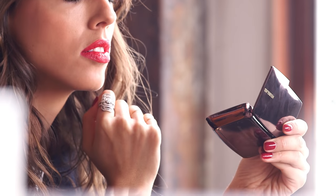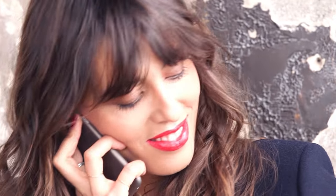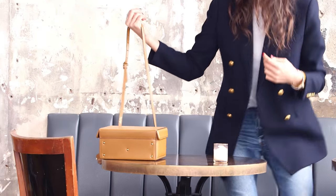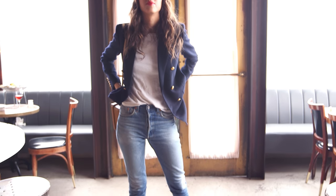It makes me feel good, this look, because it's sophisticated — and like we say in French, ça habille mon visage, so it dresses up my face. It gives me strength for my work. I think makeup really has a power and it's important to have a look that will improve the way you feel to rock and hit the new year that is coming.